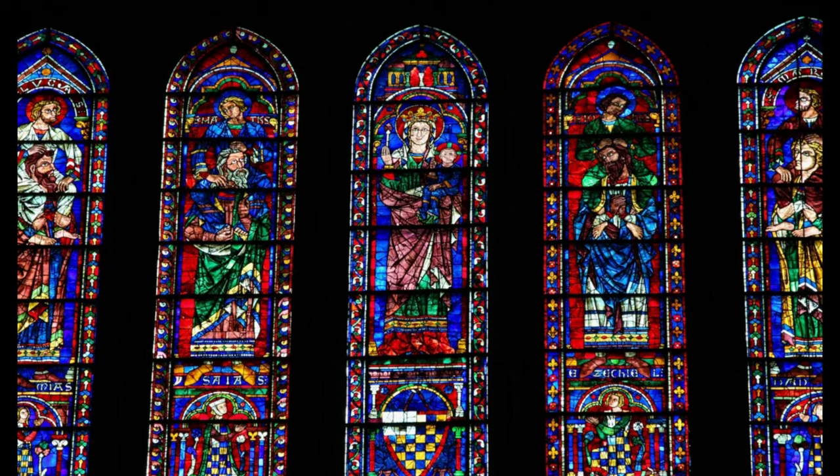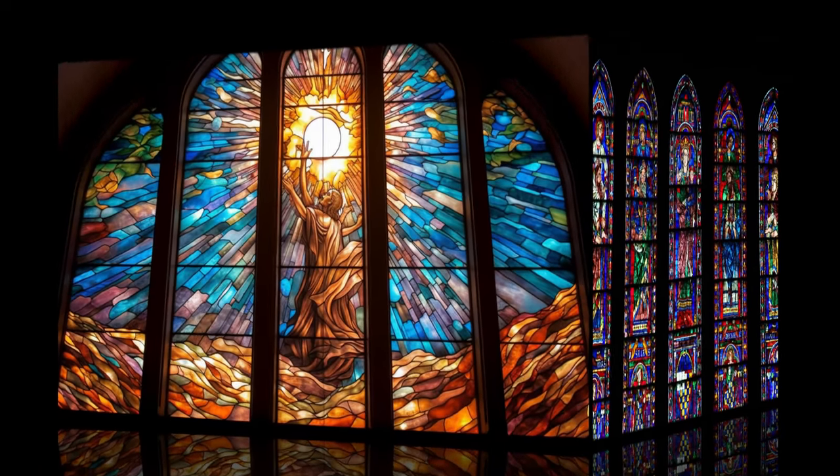The real revival in the U.S. didn't occur until the turn of the century, when American architects and glassmen took a journey to Europe, studying medieval glass windows, and returning to create their own stunning art forms.